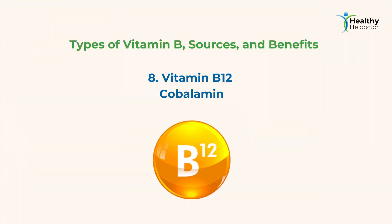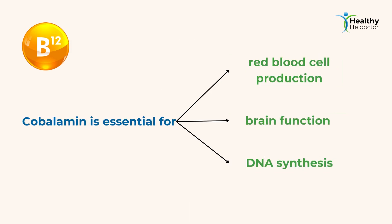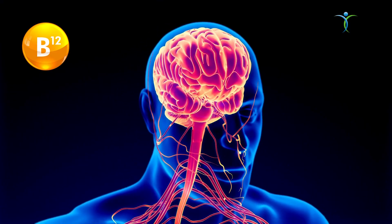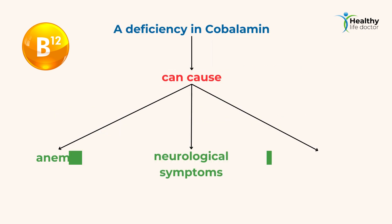8. Vitamin B12 — Cobalamin. Cobalamin is essential for red blood cell production, brain function, and DNA synthesis. It's also crucial for maintaining a healthy nervous system. Natural sources of cobalamin include animal products like meat, poultry, fish, and dairy. A deficiency in cobalamin can cause anemia, neurological symptoms, and cognitive decline.